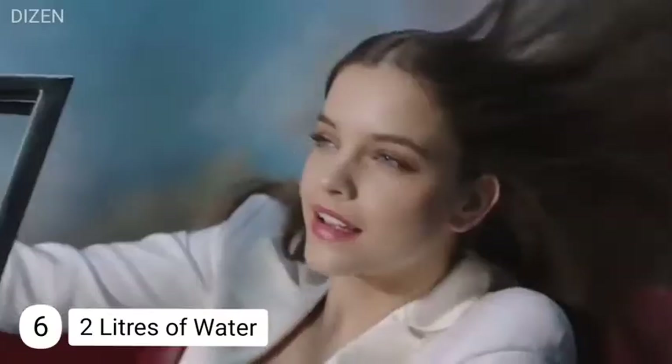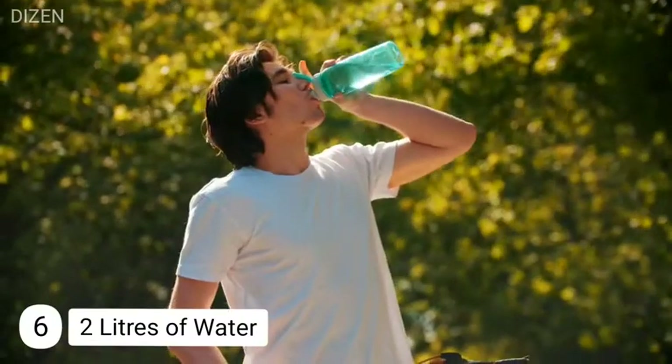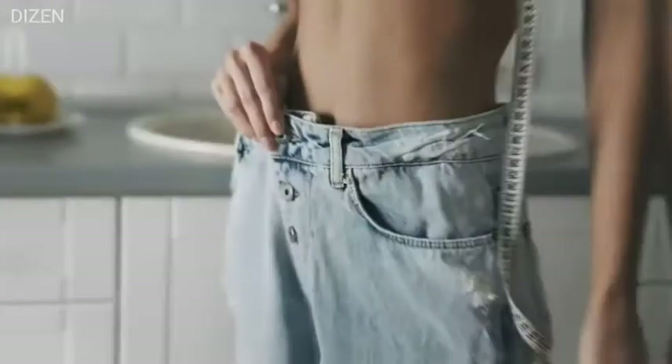Number six: two liters of water every day. Every Victoria's Secret angel aims to drink two liters of water each day, and Barbara follows this too. Drinking water is actually her first habit in the morning — more than working out or yoga. She believes strongly in the natural power of water.